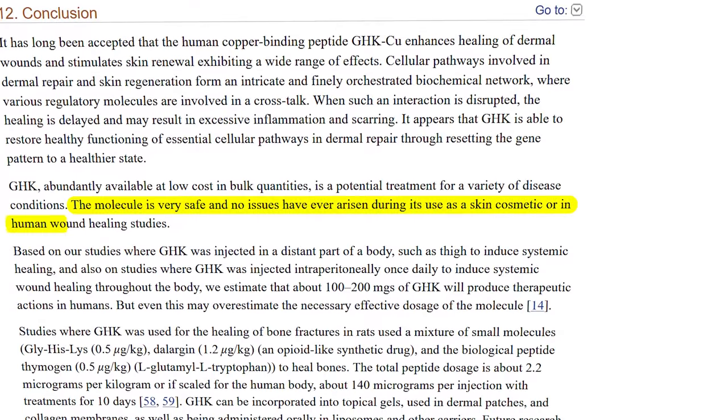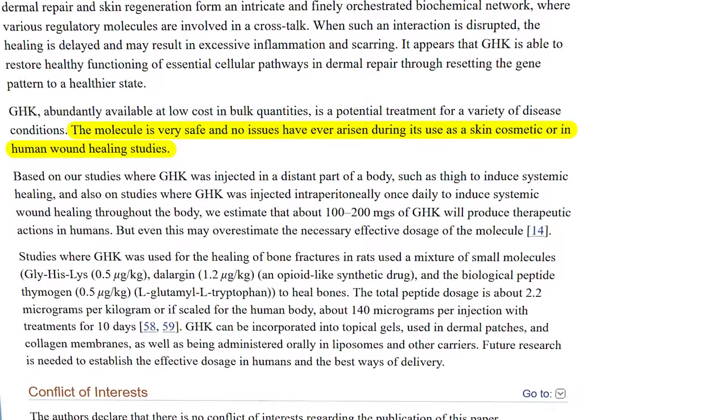A 2015 study in Cosmetics concluded: 'This molecule is very safe and no issues have ever arisen during its use as a skin cosmetic or in wound healing study.' Of course, you can have issues with any ingredient and you can be allergic to any ingredient, but all the data suggests it's going to be safe. One study compared GHK copper peptides to other hero ingredients like vitamin C and retinoic acid — they applied GHK to the thighs for 12 weeks, and at the end it had more collagen growth than the vitamin A and vitamin C groups. Am I going to say copper peptides are now better than retinol? No — these are things that are going to be complementary to each other.